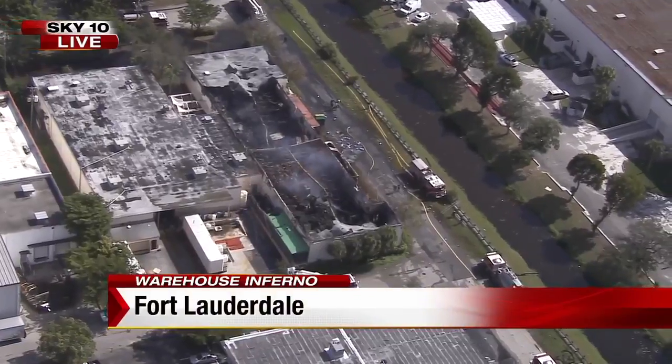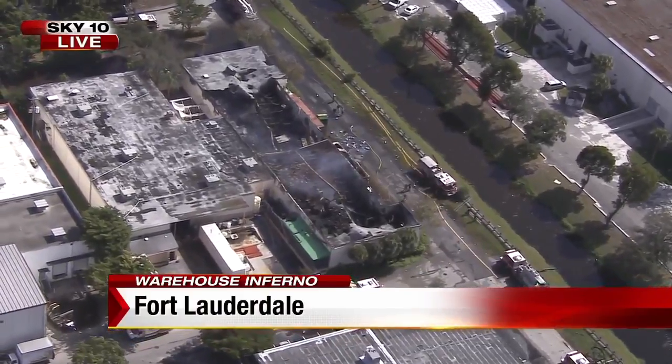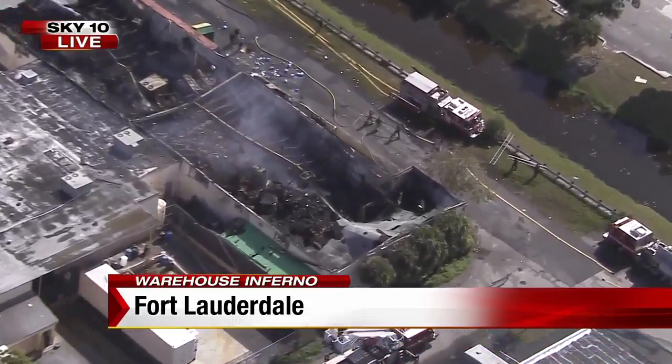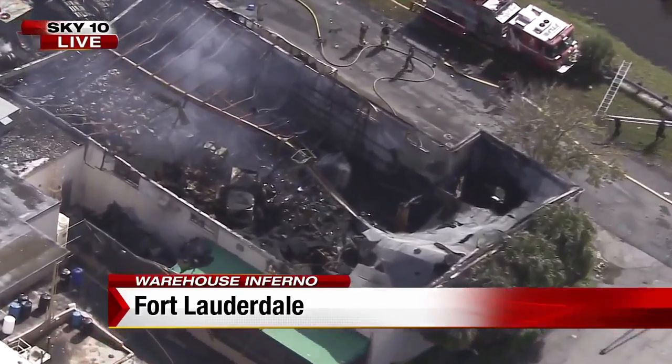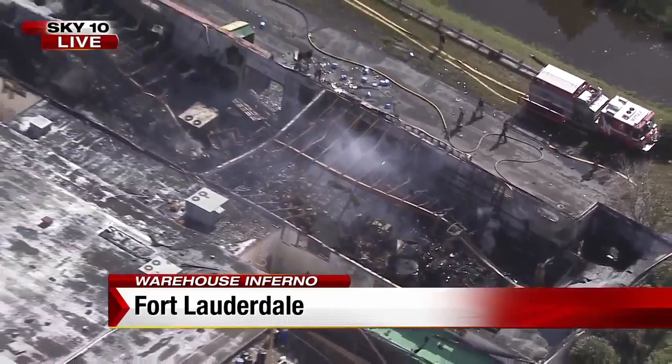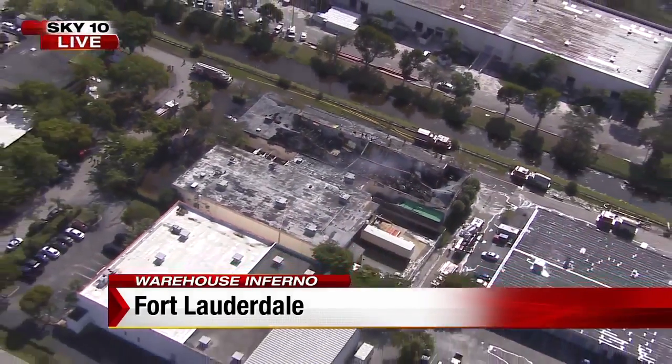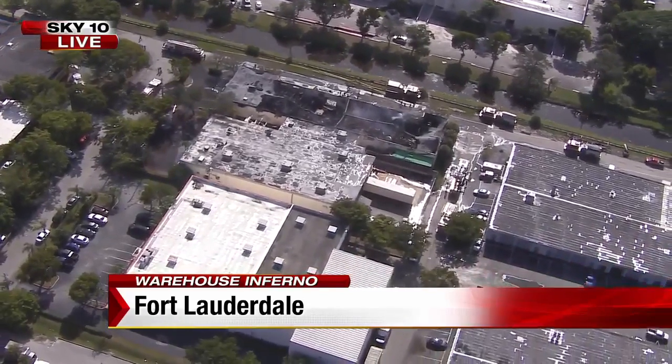Taking another live picture from Sky 10 — crews are kind of wrapping up over here in Fort Lauderdale. Next to that warehouse you can see dozens of businesses, all told to evacuate due to the hazardous chemicals that were inside the warehouse. But those business owners we spoke to say, since the fire didn't impact them, they're still open for business.